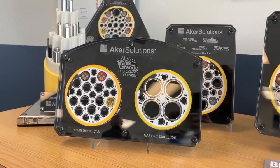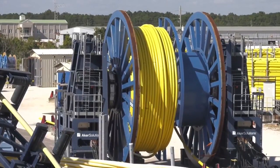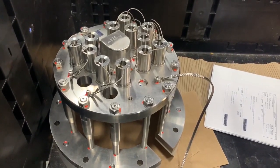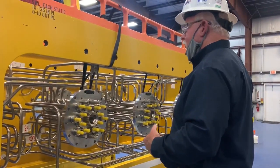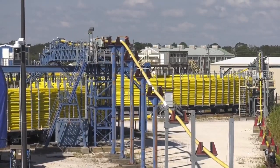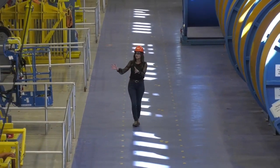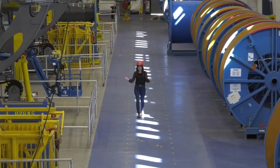The facility in Mobile builds something called umbilicals. An umbilical, like the word implies, is a cord of life. Think of it like an extension cord that can power oil and gas platforms, like the ones you see out in the Gulf of Mexico. The closing process is the first step in assembling the umbilical — this is where they put all of the elements together that make up the umbilical cord.